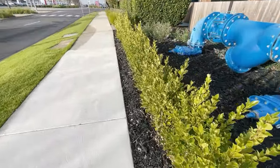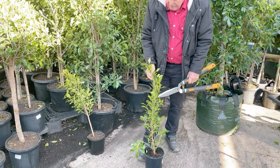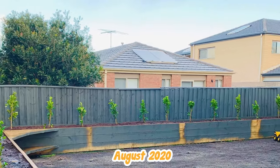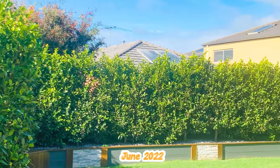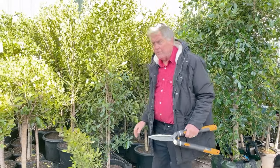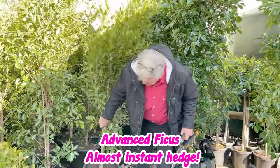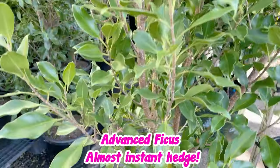Ficuses are quite cheap to purchase, just as bushy standards. We've even got some photos we can show you of small ones planted like this, just growing to a beautiful hedge in no time at all. Or if you're in a hurry, you can buy large ones like this — not too expensive — and this can be used to make an almost instant hedge.